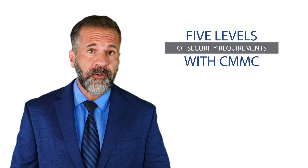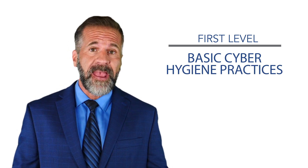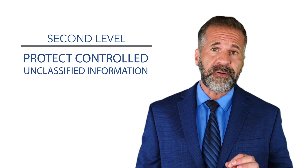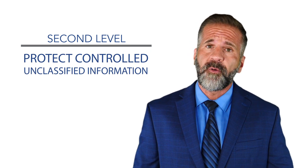There are five levels of security requirements with CMMC. Level one requires basic cyber hygiene practices including antivirus software, strong passwords, and overall fairly standard measures. Level two is designed to protect controlled unclassified information and as such requires more complex measures.